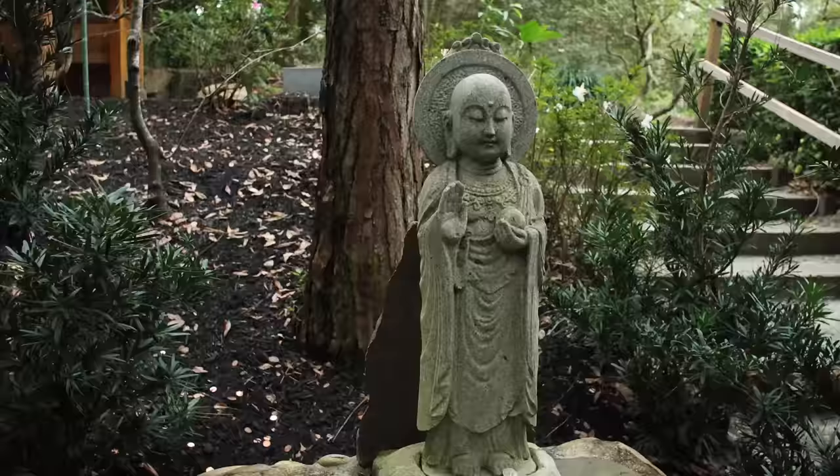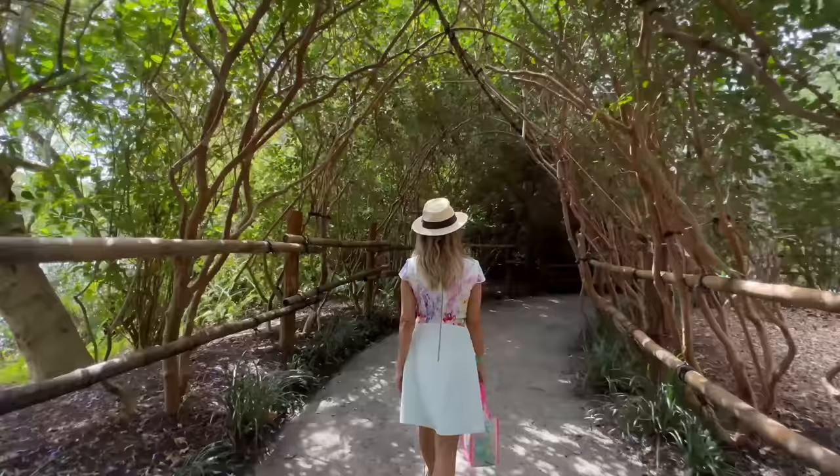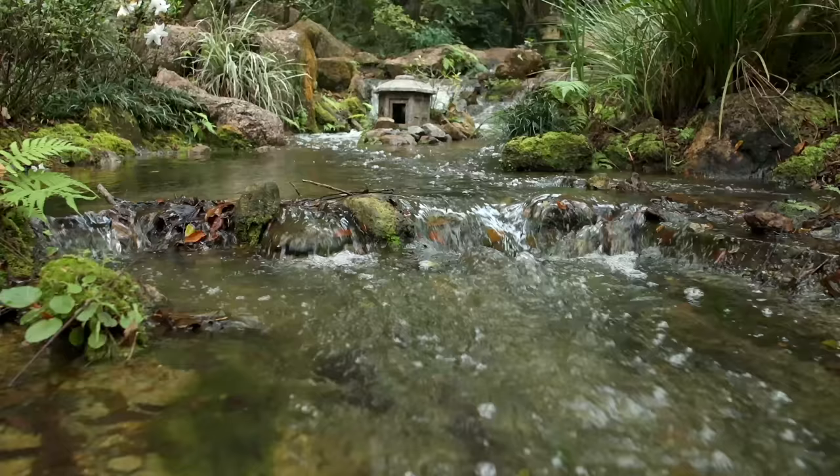The Morikami Museum and Japanese Gardens is named after George Sukaji Morikami, who owned this land. He came down as part of a Japanese agriculture experiment from Miyazu, Japan in the early 1900s.